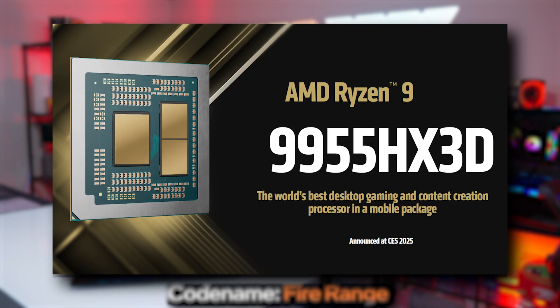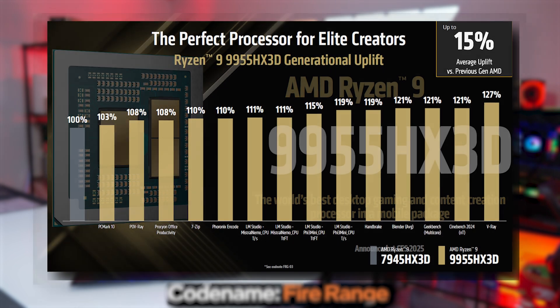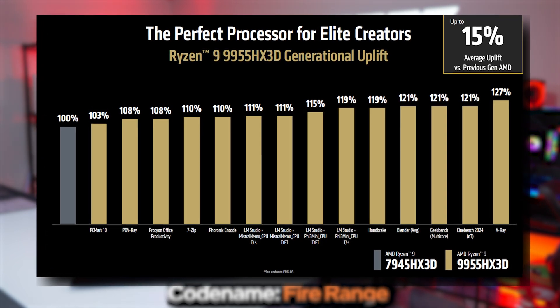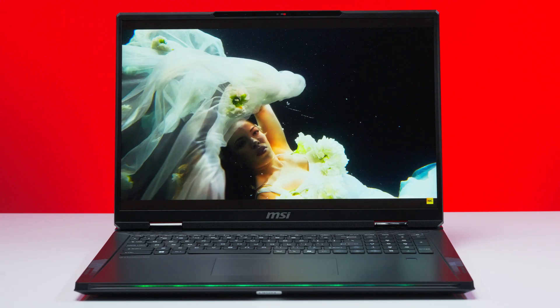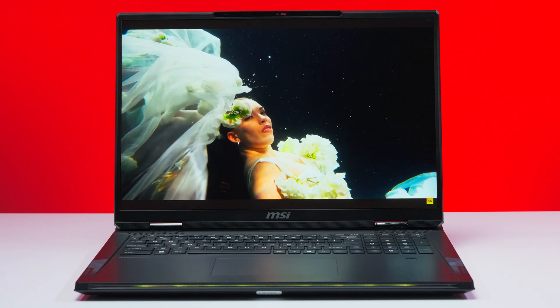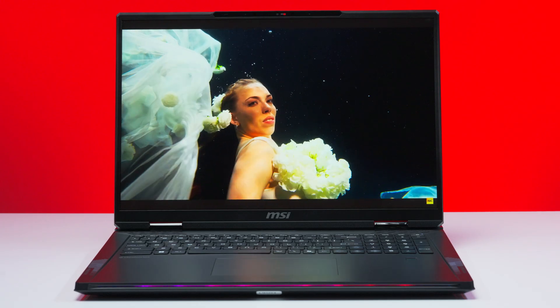Codenamed FireRange, the 9955 HX3D is part of the Ryzen 9000 HX family of mobile processors designed to push multi-core performance within the mobile market. It looks like there are going to be three CPUs in the series: the 12-core, 24-thread 9850 HX; the 16-core, 32-thread 9955 HX; and the 9955 HX3D. You can think of these processors as the mobile counterparts to the desktop Ryzen 9s in the Ryzen 9000 series — same Zen 5 cores, same core count, and same cache.